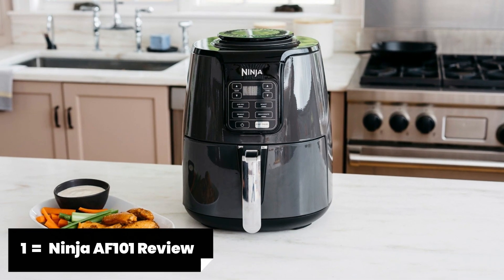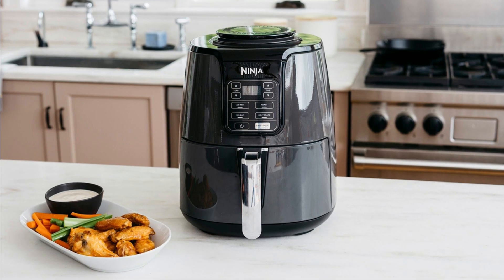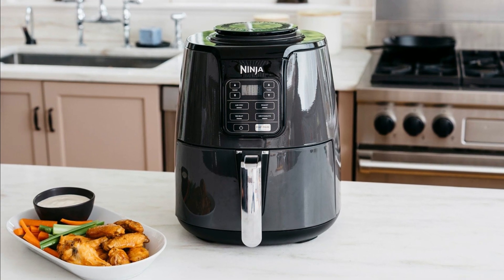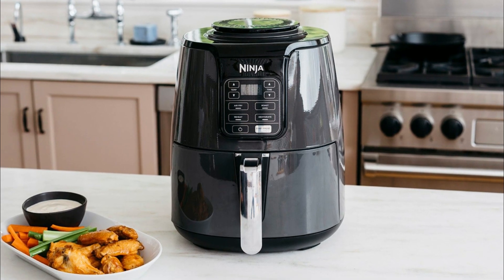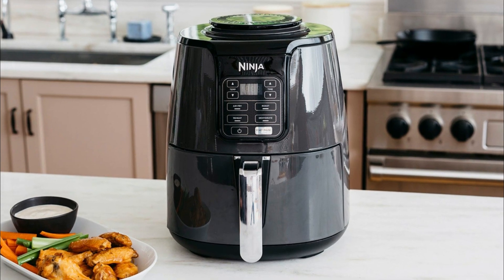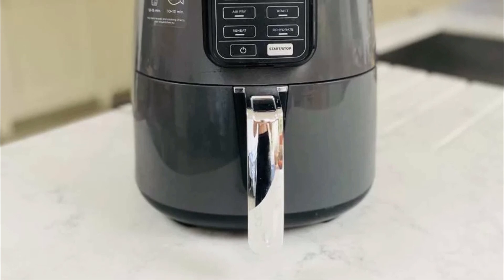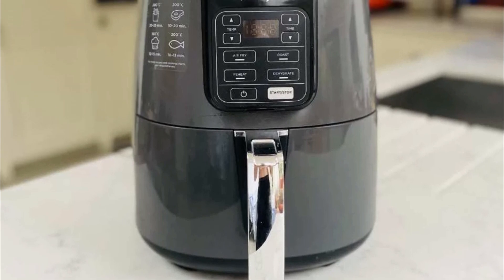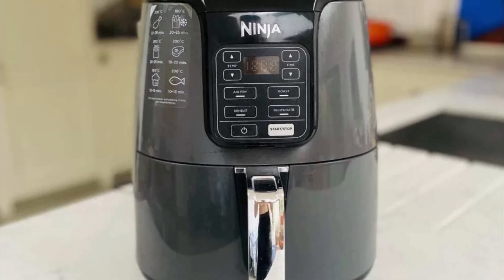The Ninja AF 101 is a top contender for the best air fryer in 2023. Packed with innovative features and exceptional performance, this air fryer is a must-have for any kitchen enthusiast. It boasts a sleek and modern design that will complement any kitchen decor, and its compact size makes it perfect for small kitchens or countertop spaces. The AF 101 features a user-friendly control panel with a digital display, allowing for easy operation and precise cooking settings.